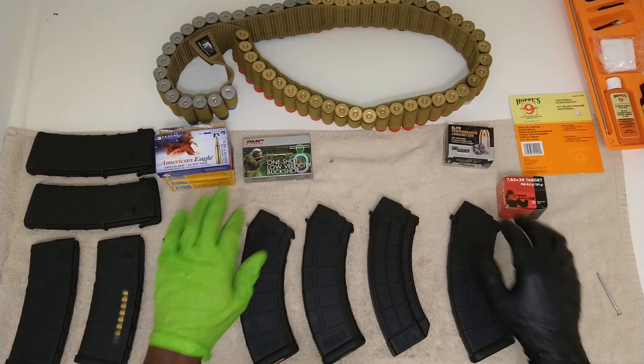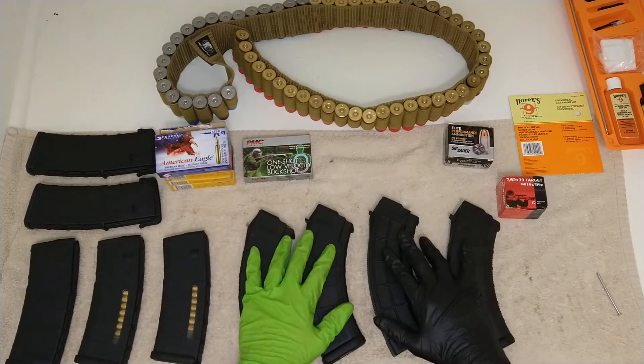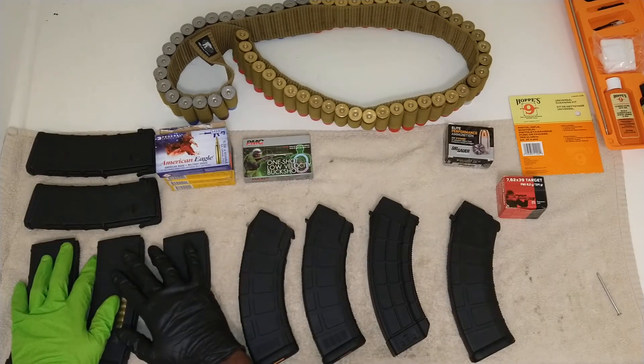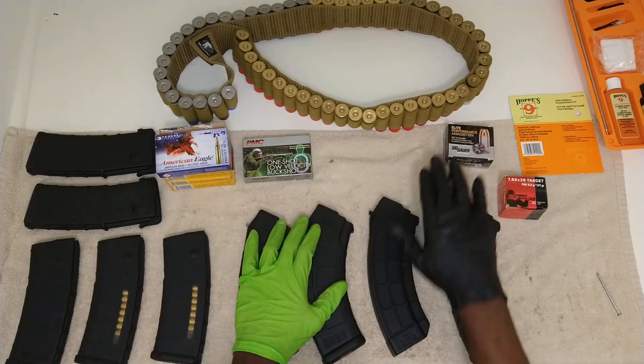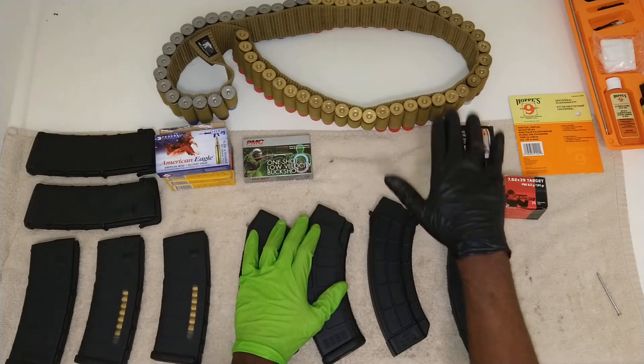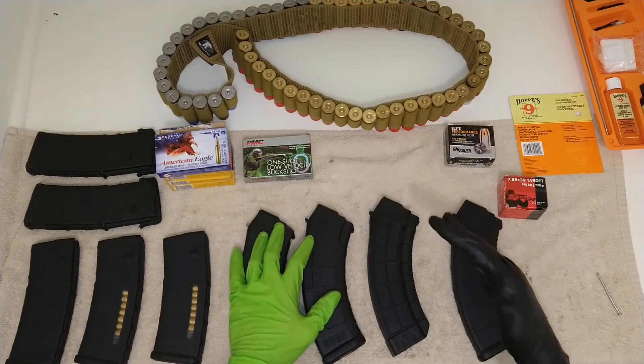So we went from shotgun breakdown, to the 7.62 with the AK, to the 5.56 with the AR-15, and also to the handgun. That's not a standard bullet — it is a self-defense hollow point. All the extra stuff is always going to cost more money, so keep that in mind.